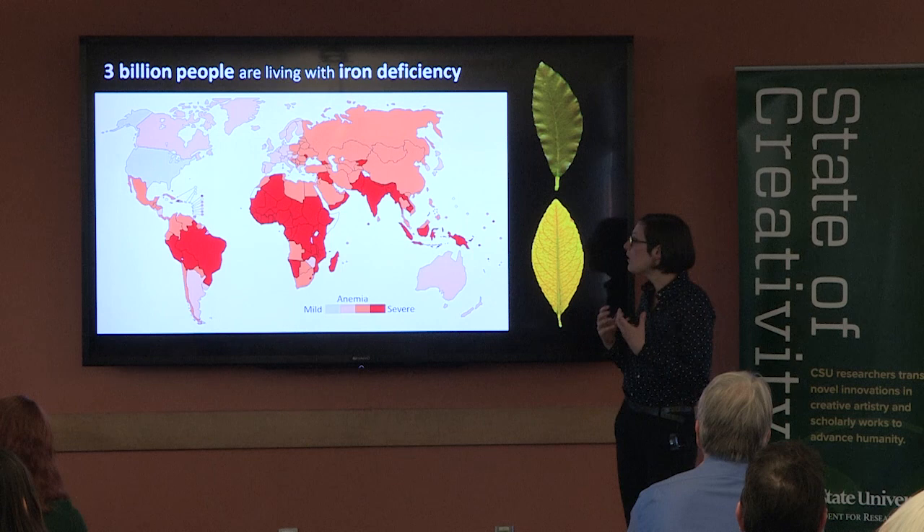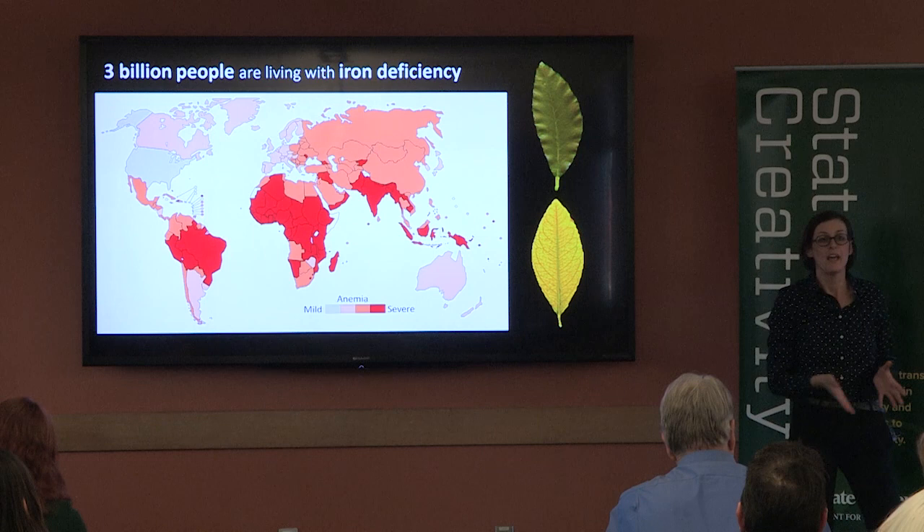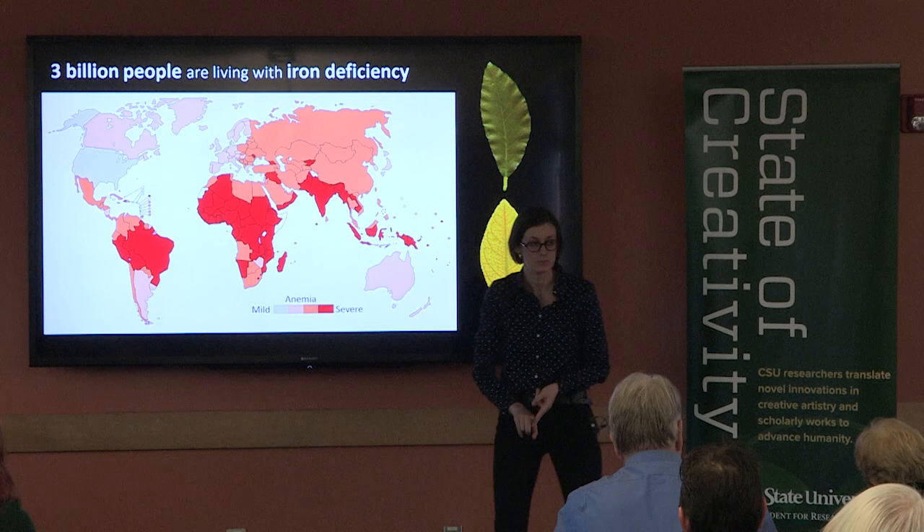But with my research, we now have a method to detect iron deficiency much earlier by measuring levels of key proteins in photosynthesis. So now we can tell if a seemingly healthy leaf is actually iron deficient, and we can treat the deficiency before it impacts growth and nutritional quality of the crop.